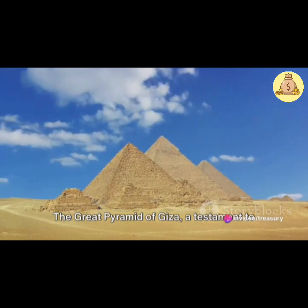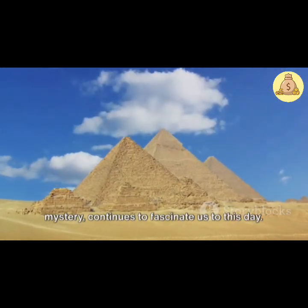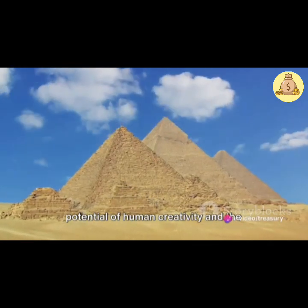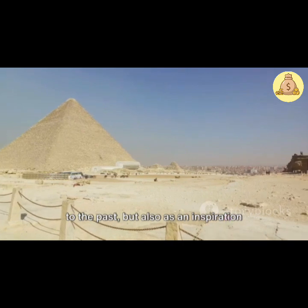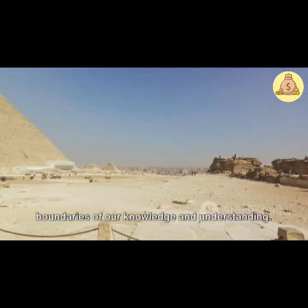The Great Pyramid of Giza, a testament to human ingenuity and a symbol of enduring mystery, continues to fascinate us to this day. Its legacy is a reminder of the limitless potential of human creativity and the eternal allure of the unknown. The pyramid stands not just as a tribute to the past, but also as an inspiration for the future, challenging us to push the boundaries of our knowledge and understanding.